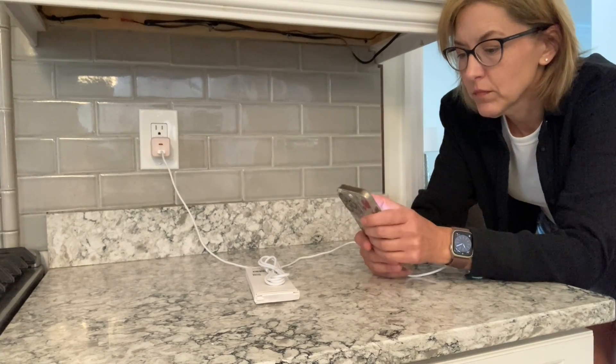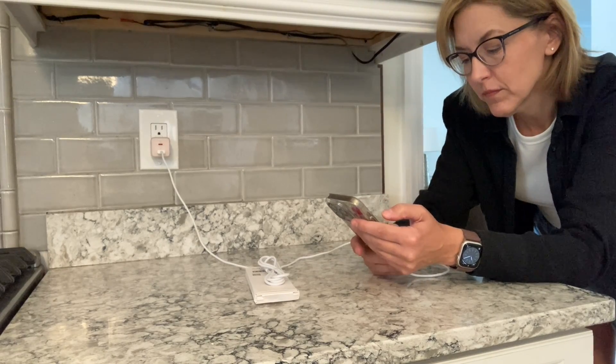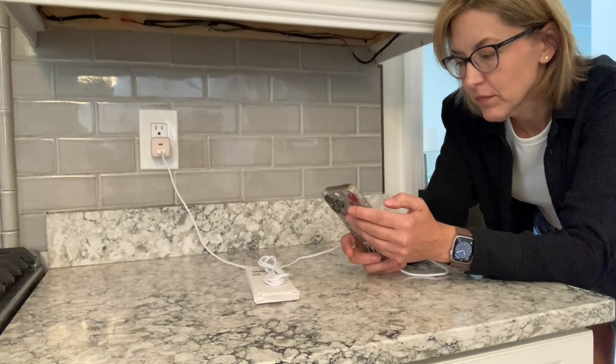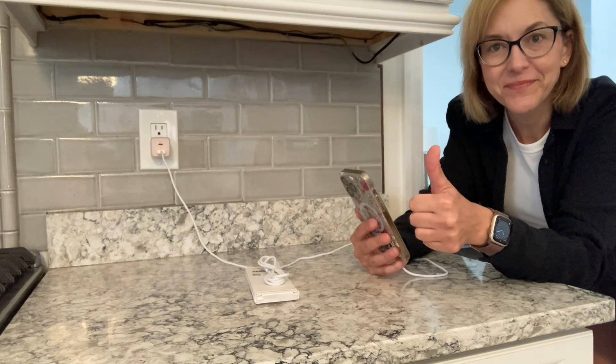Pick up several packs and keep some in your car — this is also great for CarPlay as well. I am loving these chargers, they are amazing. Definitely pick up some of these USB to USB-C tangle-resistant fast charging cables.